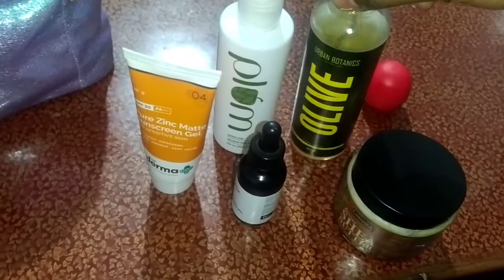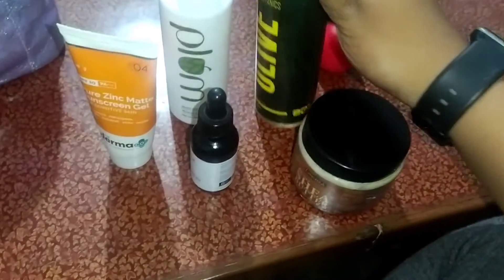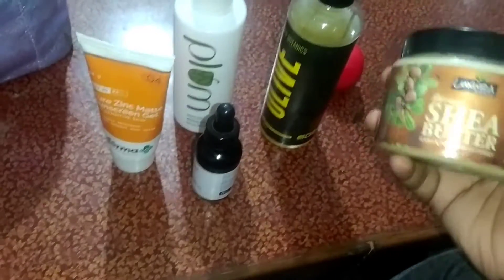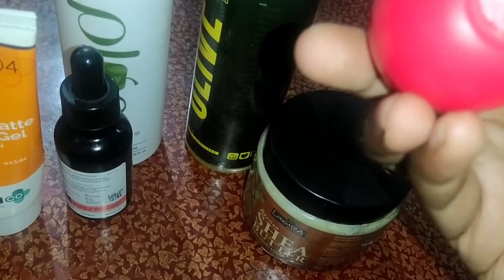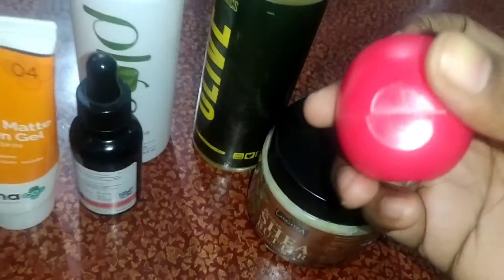For body moisturizer I actually use olive oil, and with olive oil I use a butter which is African shea butter — it really gives your skin moisture. For lip hydration I use the lip balm from Blue Heaven, and it's a strawberry flavor.